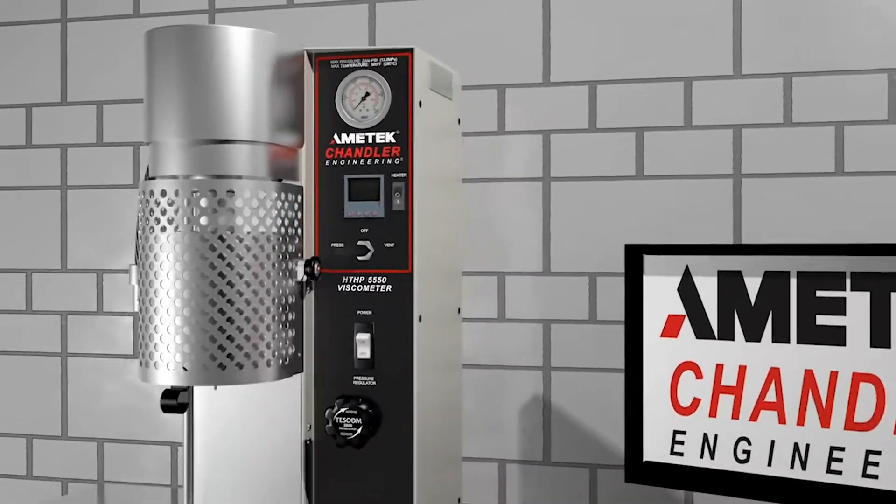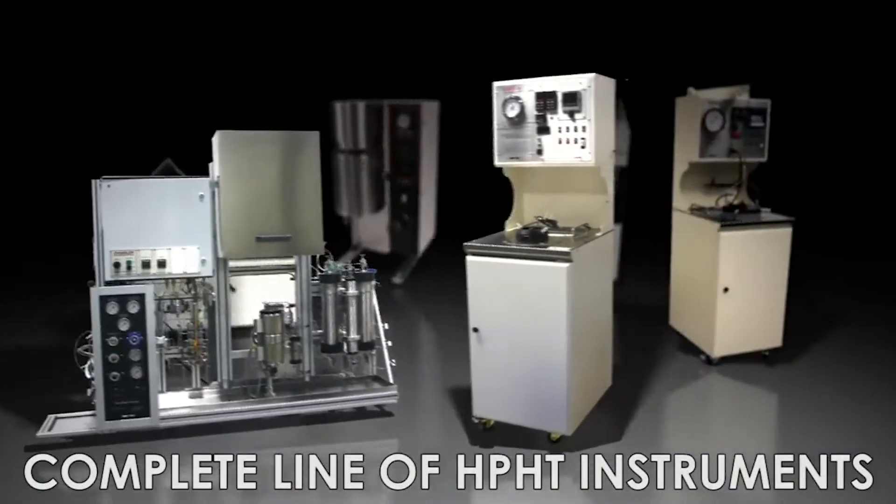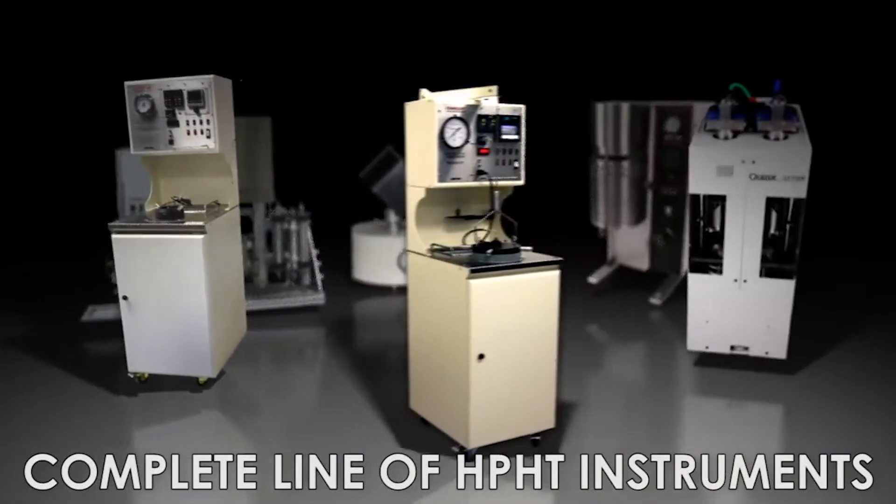Chandler Engineering designs and manufactures a complete line of HP-HT measurement instruments for the energy industry.